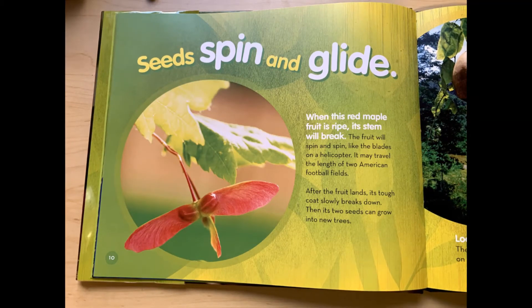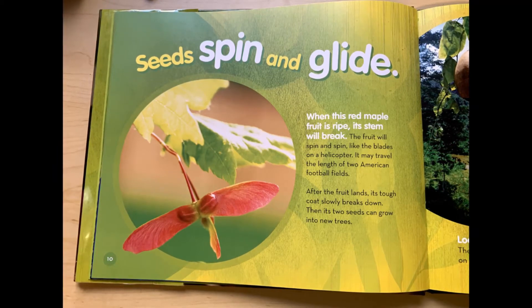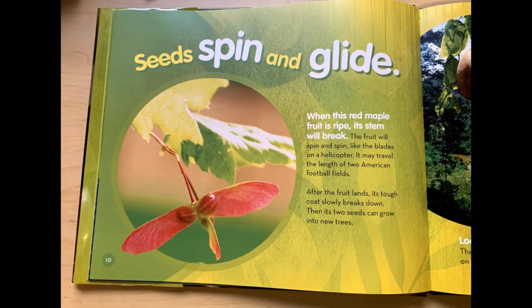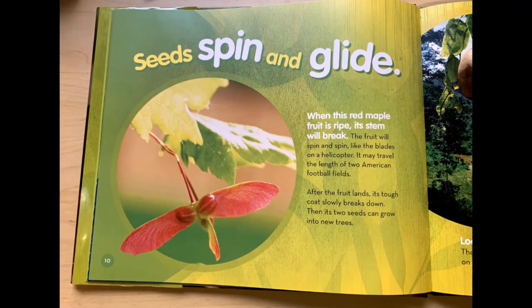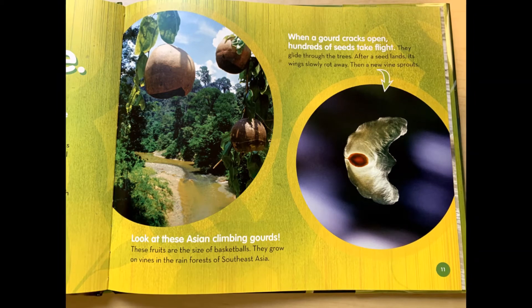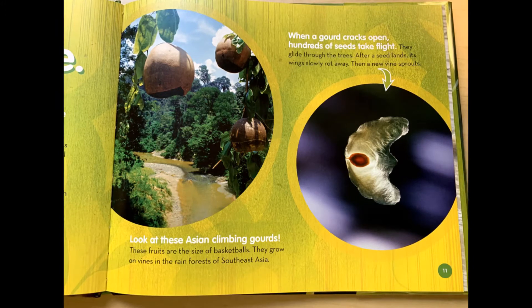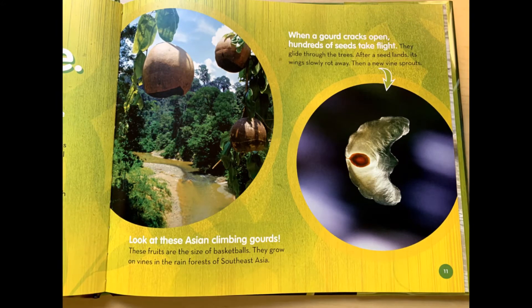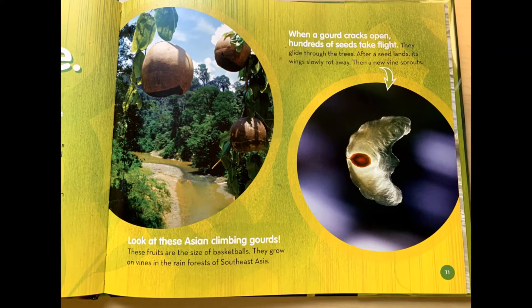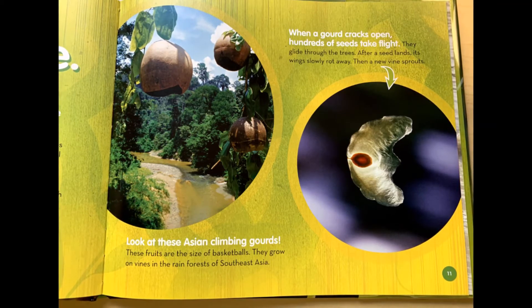Seeds spin and glide. When this red maple fruit is ripe, its stem will break. The fruit will spin and spin, like the blades on a helicopter. It may travel the length of two American football fields. After the fruit lands, its tough coat slowly breaks down. Then its two seeds can grow into new trees. Look at these Asian climbing gourds. These fruits are the size of basketballs. They grow on vines in the rainforest of Southeast Asia. When a gourd cracks open, hundreds of seeds take flight. They glide through the trees. After a seed lands, its wings slowly rot away. Then a new vine sprouts.